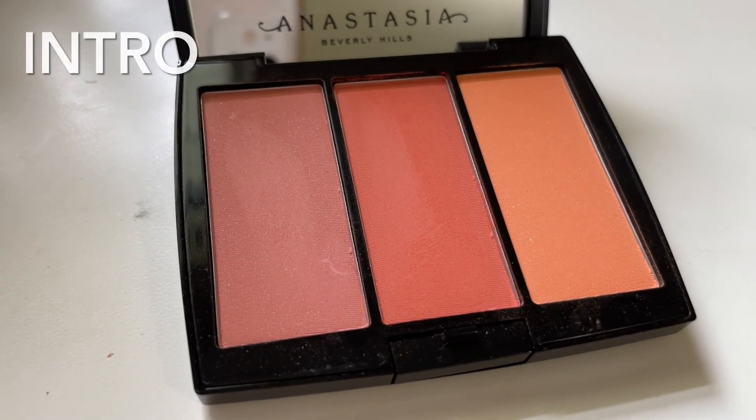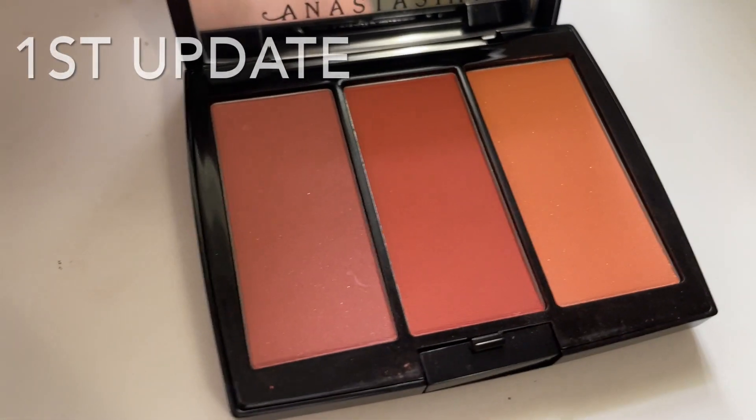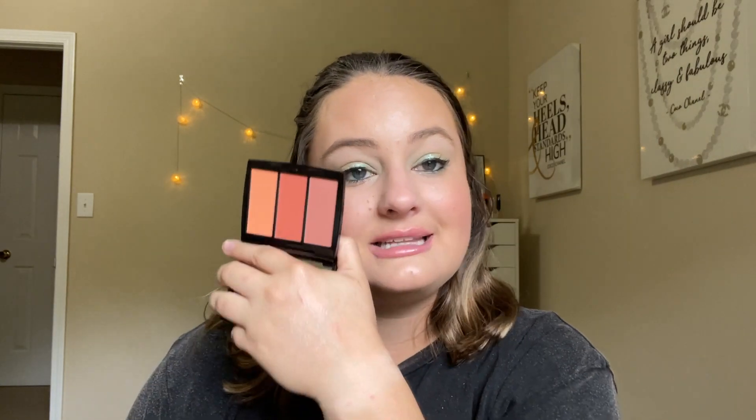Now let's move on to things that are still in this project. First on our list is my ABH Blush Trio. We have the shade Nectarine, but I pretty much just mix all three of them together every time I go to use this. I only used it nine more times this update for a total of 16 uses so far. I'm trying to finish off a different blush and then I'm going to go back to this one. I do really like this one, I'm just so close to finishing my other blush that I want to finish that first. I do have the goal of finishing this one with 30 uses for next update.